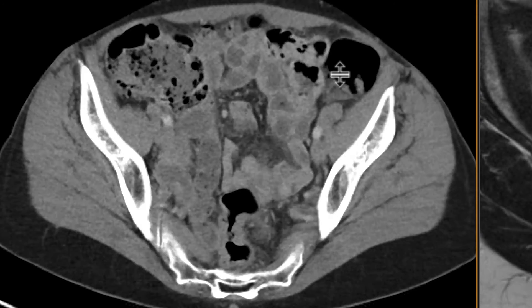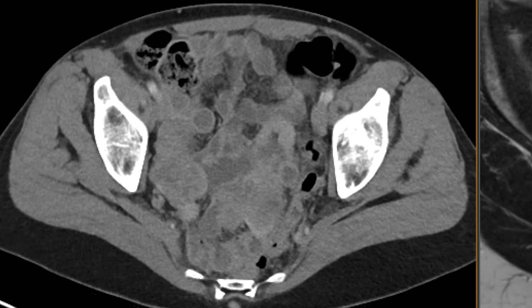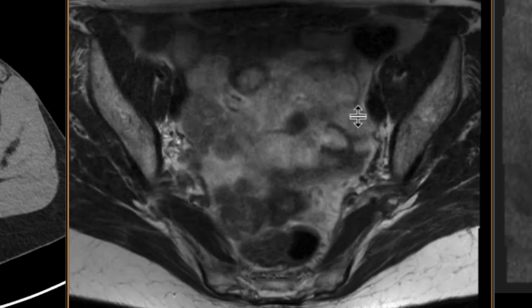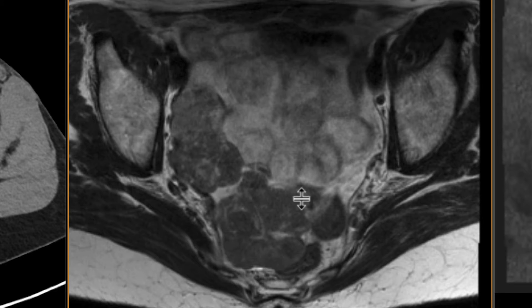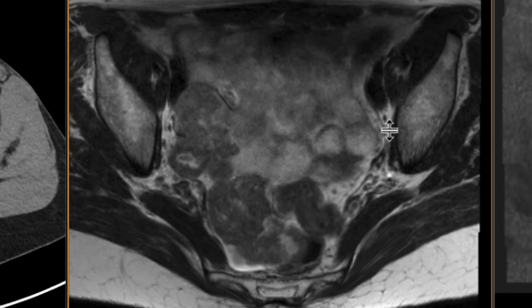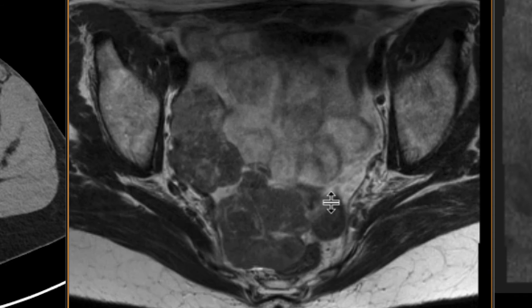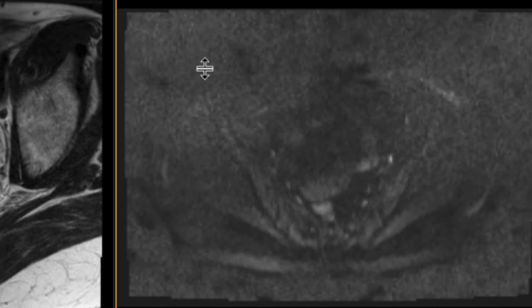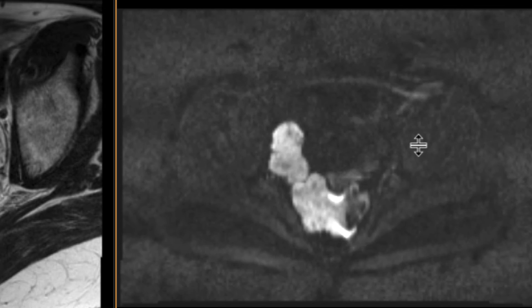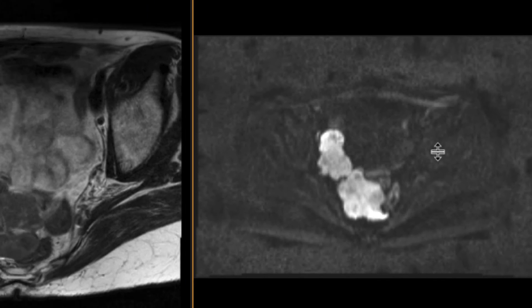We were suspicious for recurrent neoplasm on the basis of this and got an MRI to further evaluate it. On the MR, you can see that the masses are indeed present. They're T2 intermediate signal. They're separate but intimately associated with loops of small and large bowel, and they did enhance. You can see here on the diffusion-weighted sequences, they really do stand out right over there, and so these findings were compatible with recurrent leiomyosarcoma.